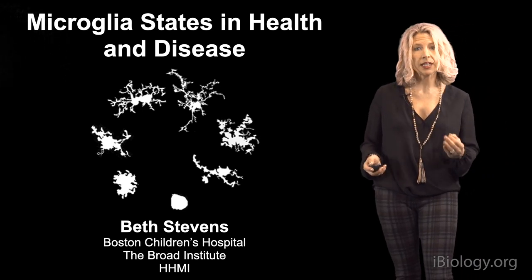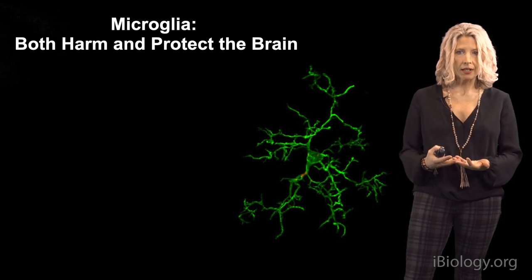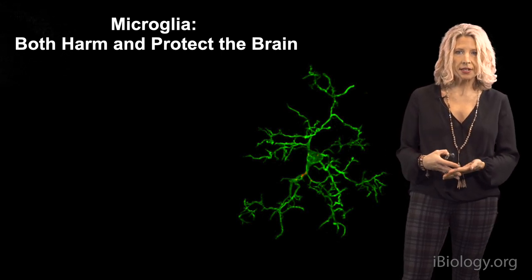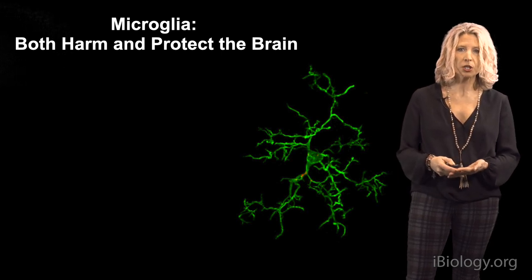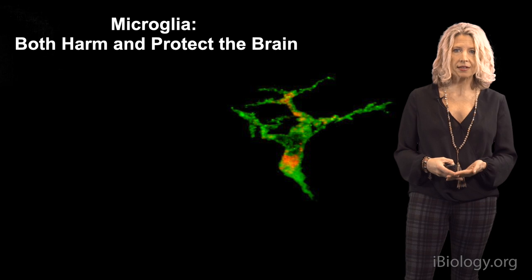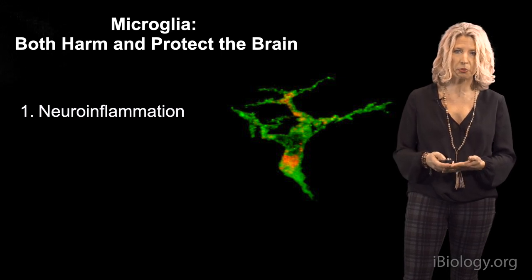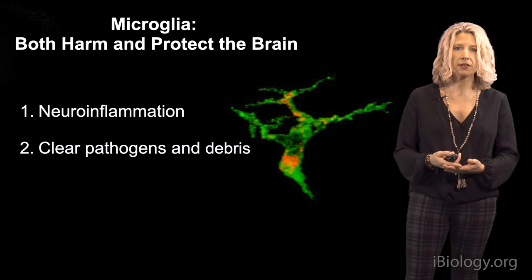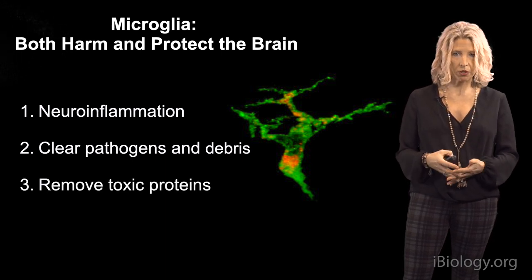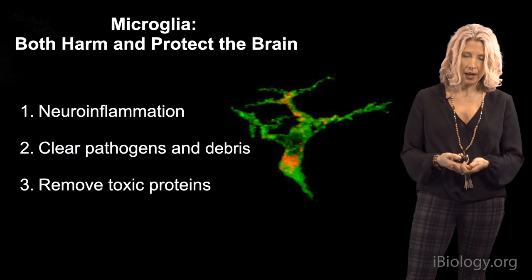We've known for quite some time they play a key role when the brain is injured or in the context of disease. Microglia change dramatically in the context of even local perturbations in the brain. Under injury and disease, they can dramatically change shape, become more phagocytic, and are known to play key roles in neuroinflammation by releasing molecules like cytokines into the brain. They're also known, as our resident phagocytes, to be very good at clearing pathogens, debris, and local toxic proteins. These functions are both detrimental and beneficial, depending on the context.